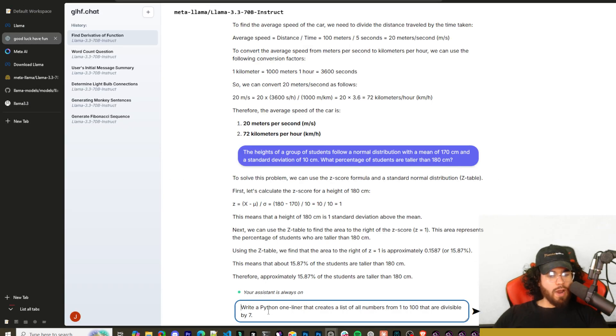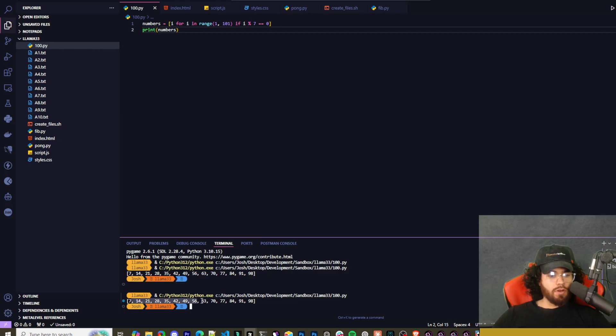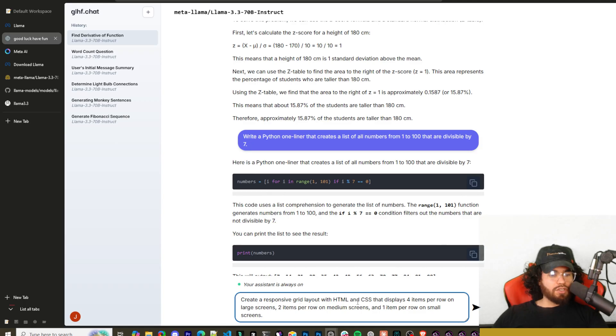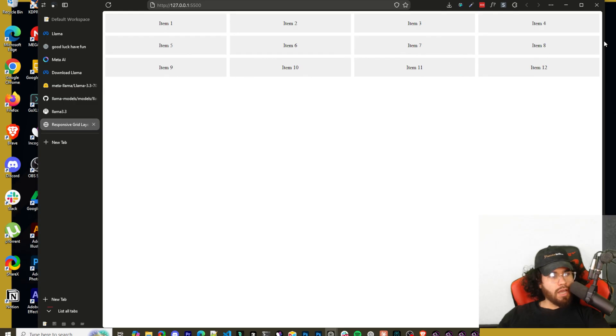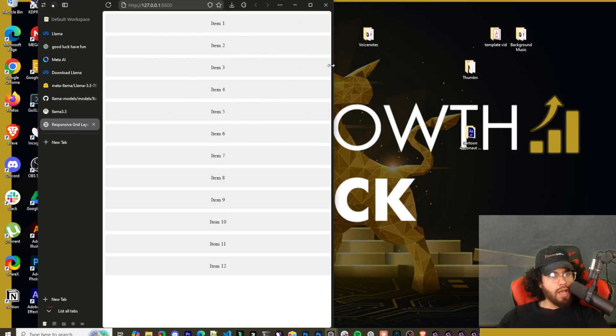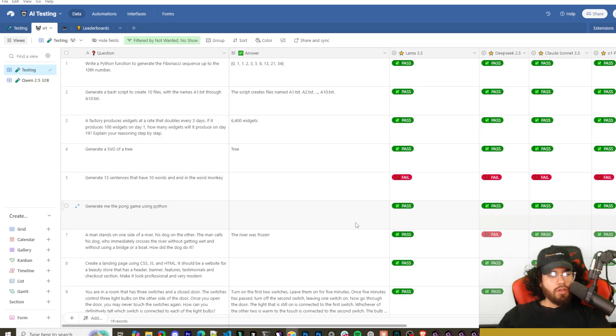Next: write a Python one-liner that creates a list of all numbers from 1 to 100 divisible by 7. I ran the code and it correctly returned all the right numbers — pass. Finally: create a responsive CSS grid layout displaying four items per row on large screens, two on medium, and one on small. Testing by shrinking the screen confirmed it worked correctly at each breakpoint — pass.